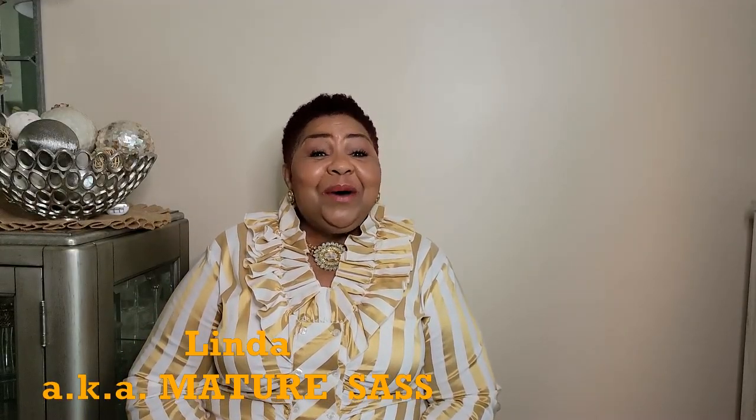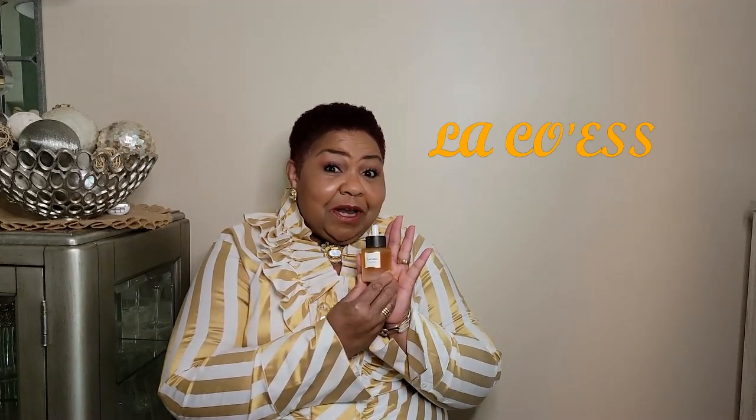Hey there, sassy people, welcome to Mature Sass! My channel is all about having fun with style and fashion, sometimes sprinkled with nail tutorials along with skin care. Today it's going to be about the skin care part, because recently I was gifted a beautiful oil for review — it's this luxury skin oil called La Co's. If you want to know what I thought about the product, keep watching.